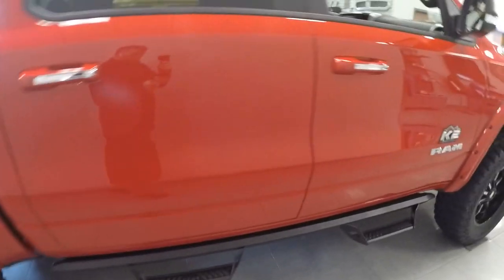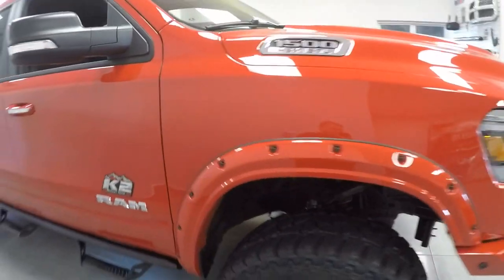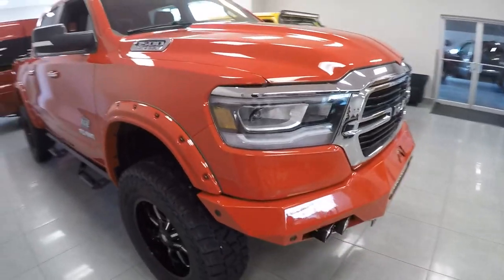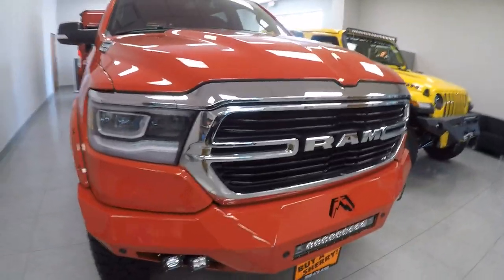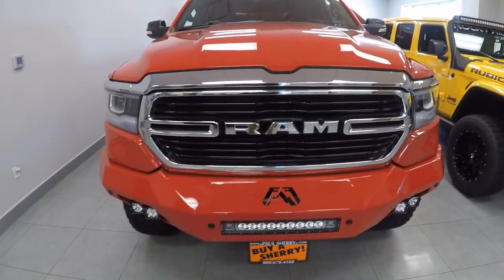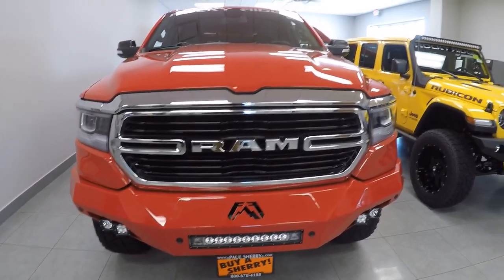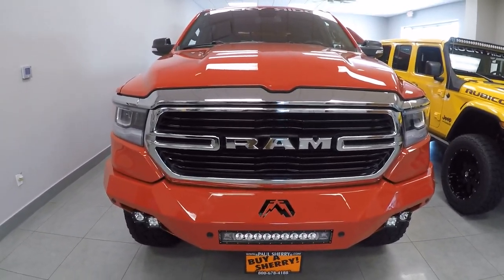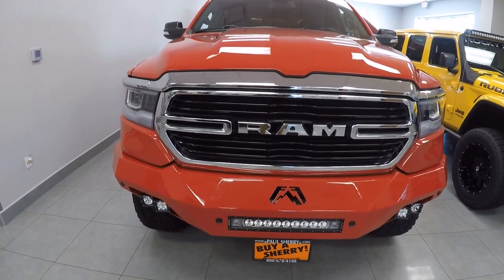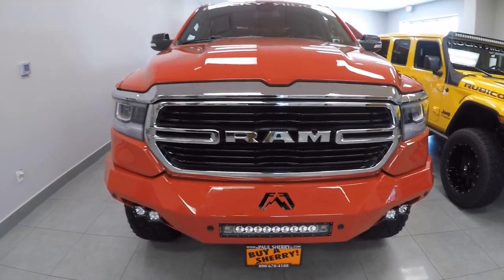Guys, if you like what you see here today, make sure to give us a call at 937-778-0830. Visit our website at sherrychrysler or sherry4x4.com. Again, this is a 2019 Ram 1500 Bighorn with a K2 package — that's a 6-inch lift, 20-inch wheels, 37-inch tires. Come check this thing out today, guys. Stock number 28290T. Thanks.